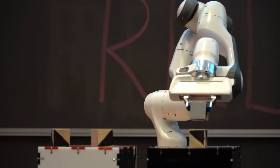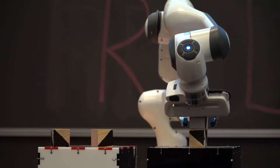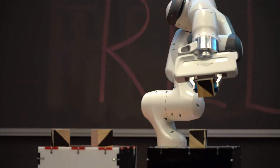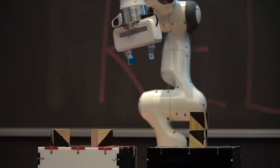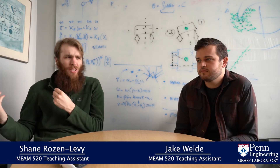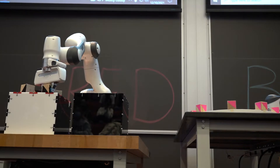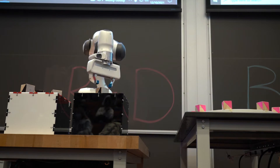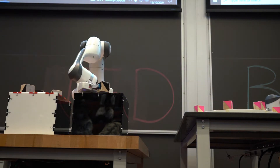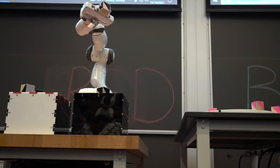As the assignments build, they give you the skills you need to do the pick and place challenge at the very end. This final project serves as a capstone where you use almost all of the topics covered in the course, putting them together into one autonomous robotic system — no human interacting with it; the robot makes all of its own decisions based on the information it has.